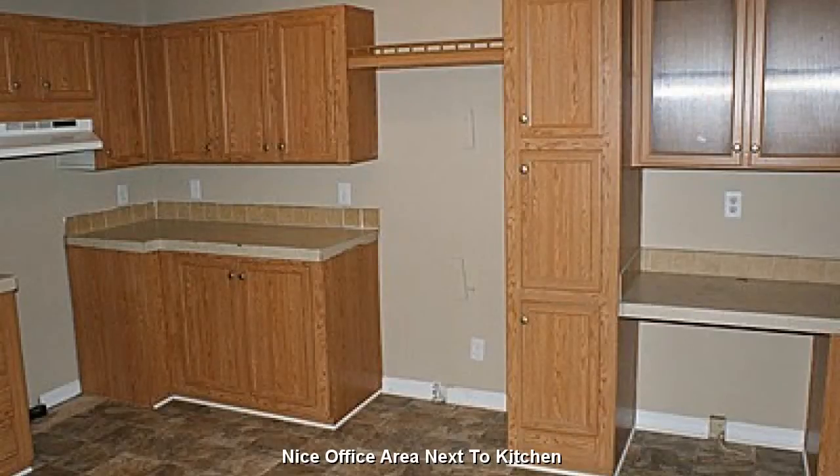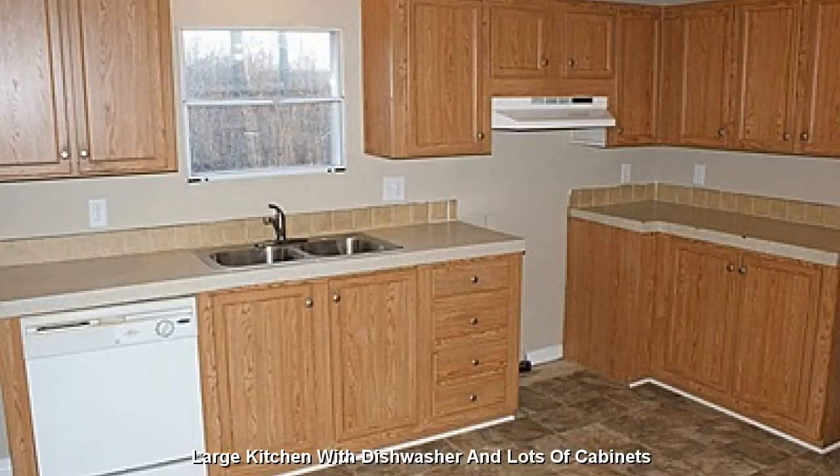A quaint little office area next to the kitchen, featuring a large kitchen with dishwasher and lots of cabinets.